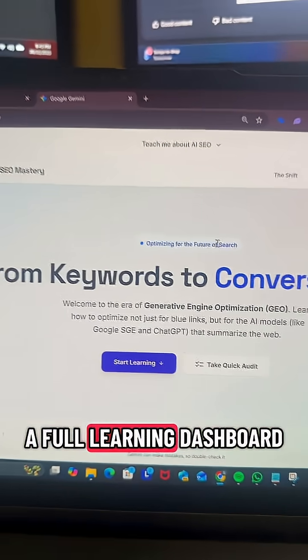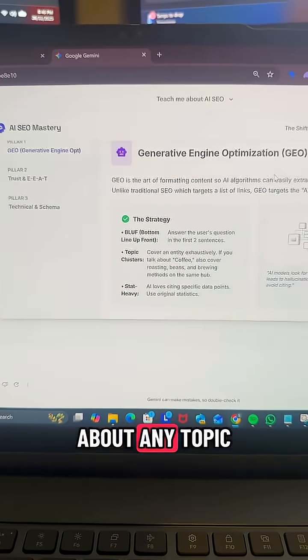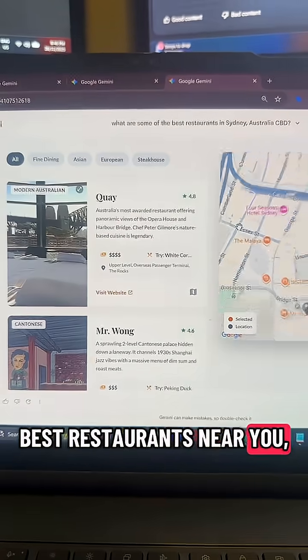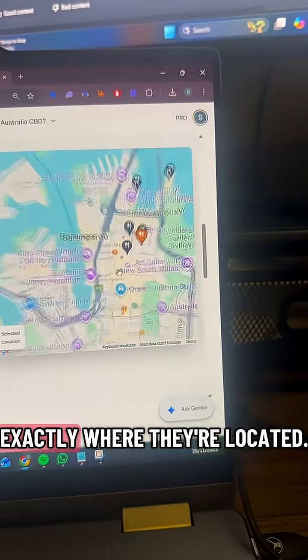You can use it to build a full learning dashboard, click through lessons, and easily learn about any topic of your choice. Or if you just want to find some of the best restaurants near you, you can quickly see ratings, the range of pricing, and even exactly where they're located.